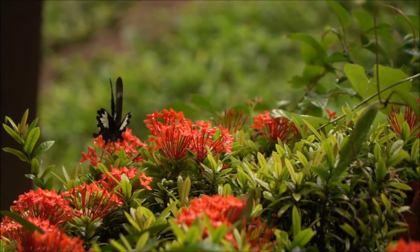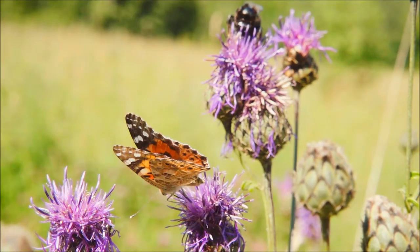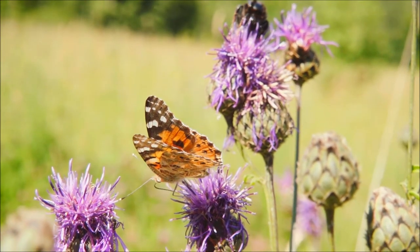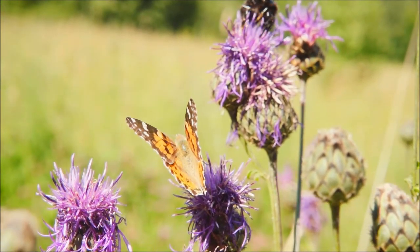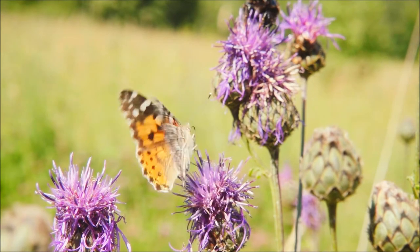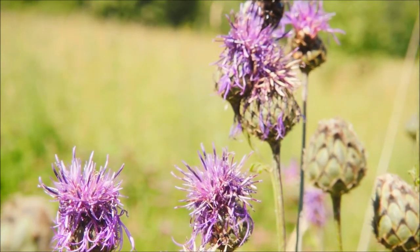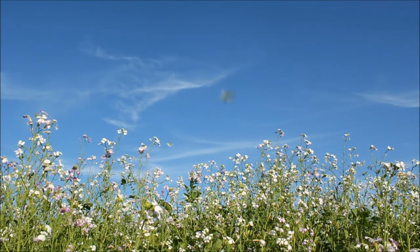Stage 3: the butterfly chrysalis — the transition stage. When the caterpillar is full grown and stops eating, it becomes a pupa. The pupa of butterflies is also called a chrysalis. Depending on the species, the pupa may be suspended under a branch, hidden in leaves, or buried underground.